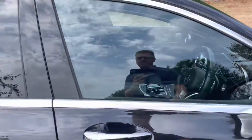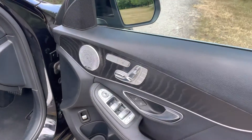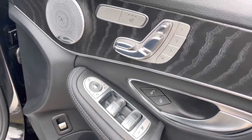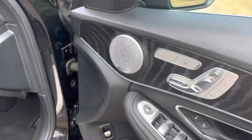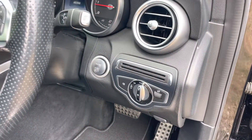On the inside, it's in absolutely lovely condition. It has a premium Burmester hi-fi sound system, electric memory seats that are heated and electrically adjustable, folding mirrors, automatic headlights, and keyless go.